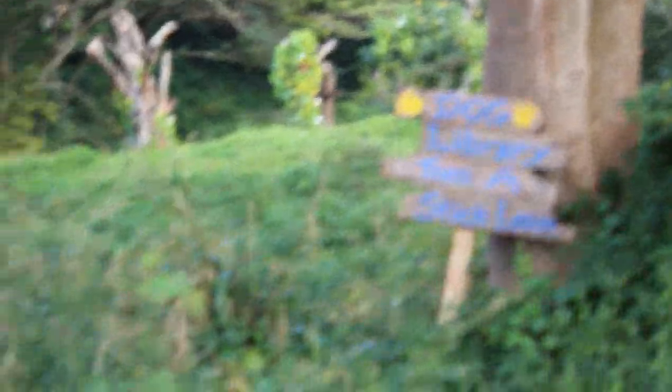Dog library! Take a stick, leave a stick. It's for when you take sticks to throw for your dogs, and then you come back and return it.